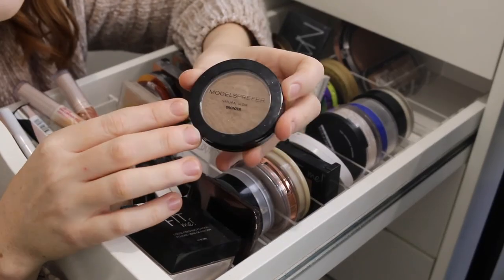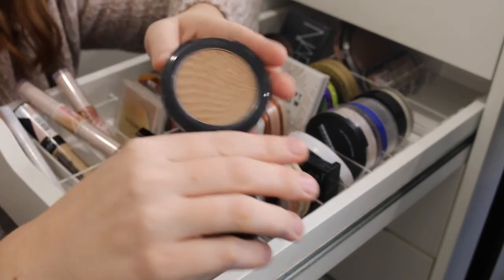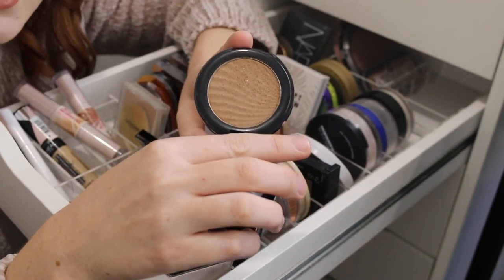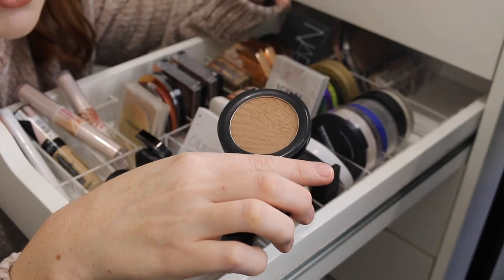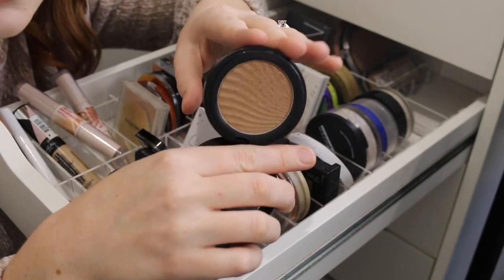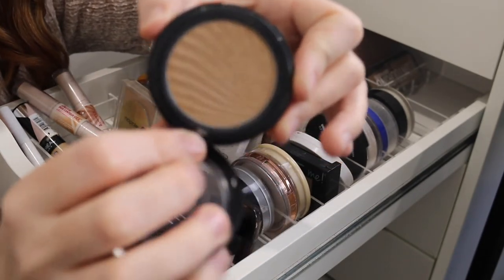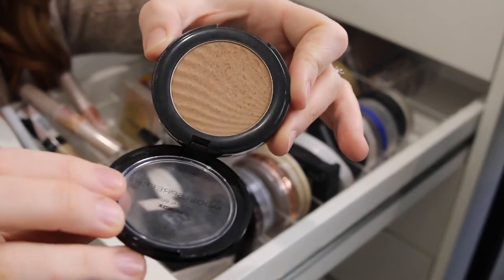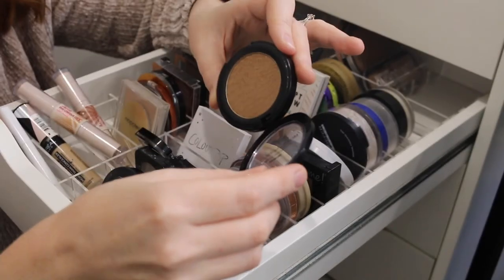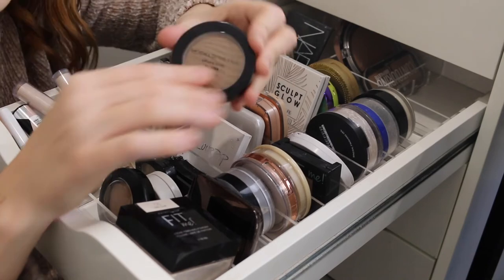I actually have another one here that's newer to my collection — the Model's Preferred Natural Glow Bronzer in the shade Sunlit. I really enjoyed this. It's very cool toned so it gives that nice contoured shaped look while also bronzing. It looks like it's got a lot of glitter but it doesn't look chunky on the face at all — it gives a really nice glow. This is a winner for me, I really really enjoyed this bronzer.